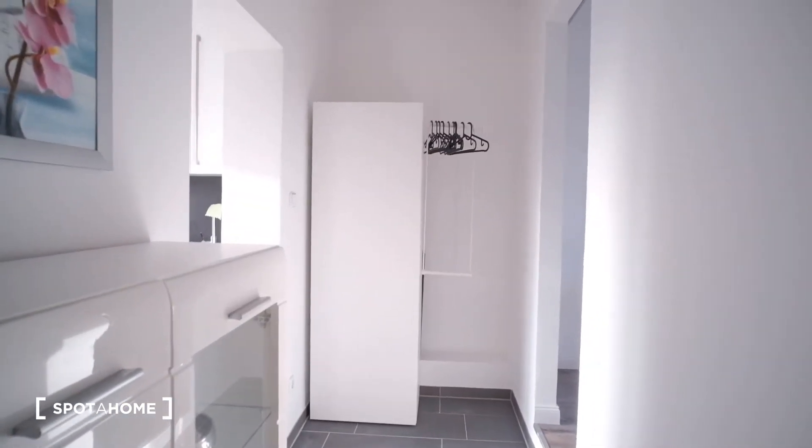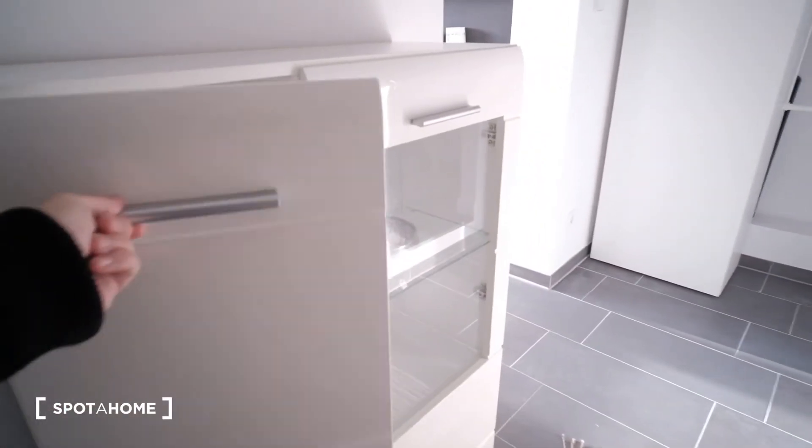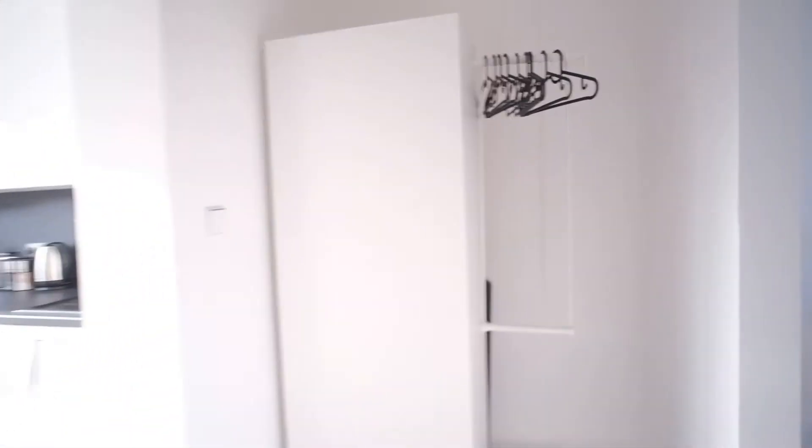It has a separate bedroom and a balcony, so I hope you guys like that. Let's start with the visit. Here by the entrance we have some cabinets and shelving and we're going to do it clockwise. Here in the hallway we have